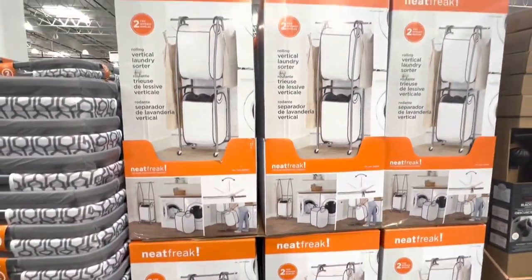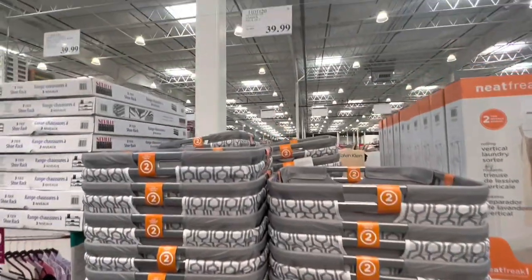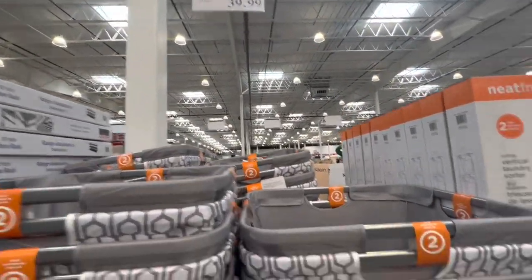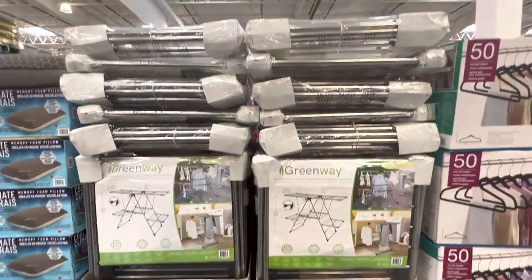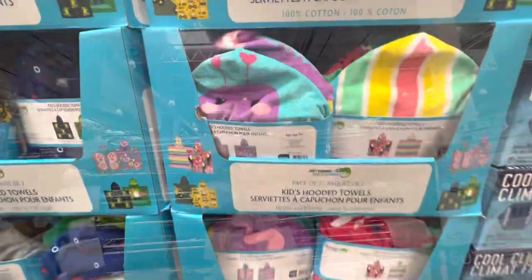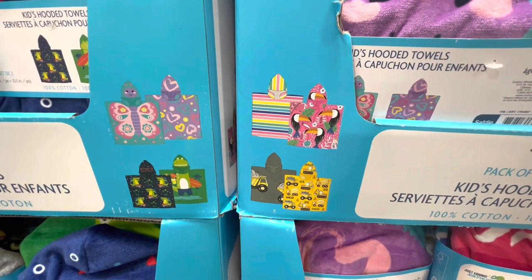Neat Freak laundry sorters on wheels and laundry hampers — the hampers are $40 and you get two in a pack. There's also a clothing rack or drying rack for $50.